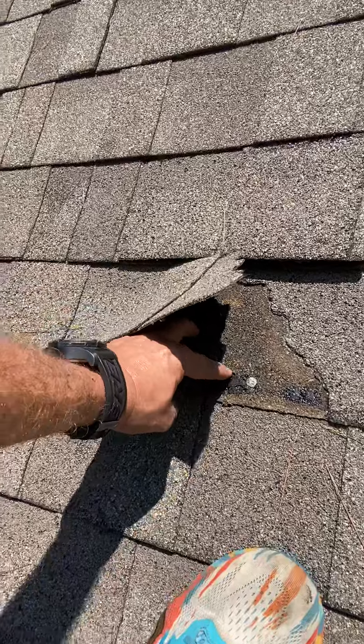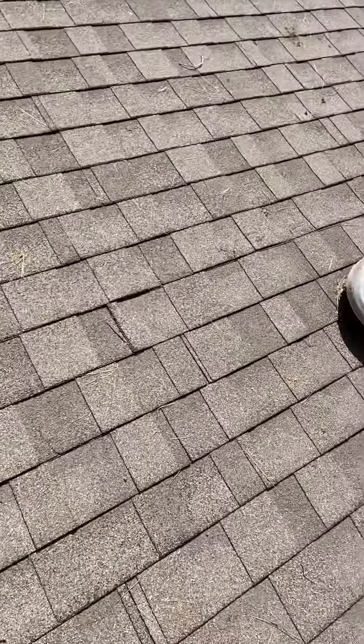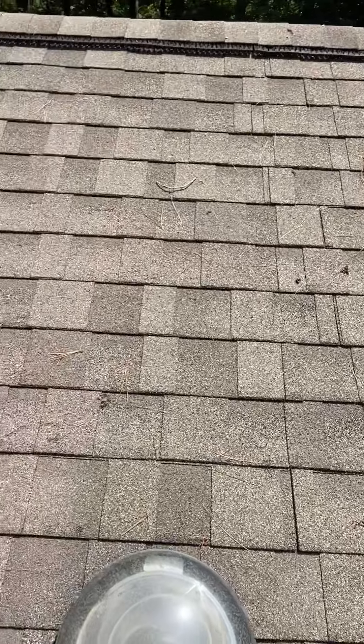We've got a hole in the roof right there where there was once a nail. Then we've got a nail that can obviously leak. Kind of the same story — maybe not quite as bad over here, where we've got just some cut up, beat up shingles around this work.